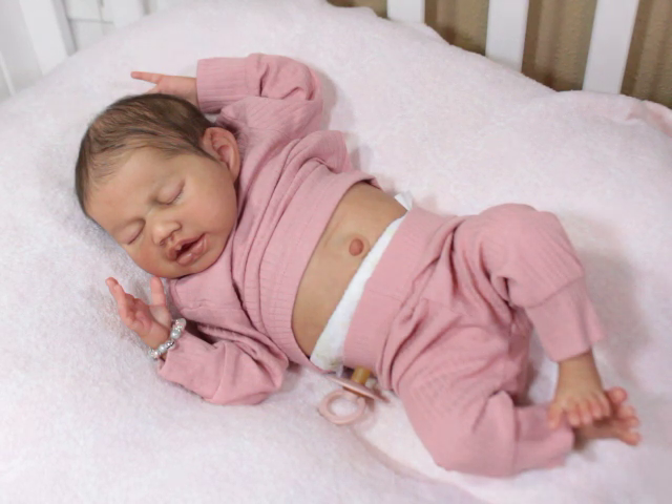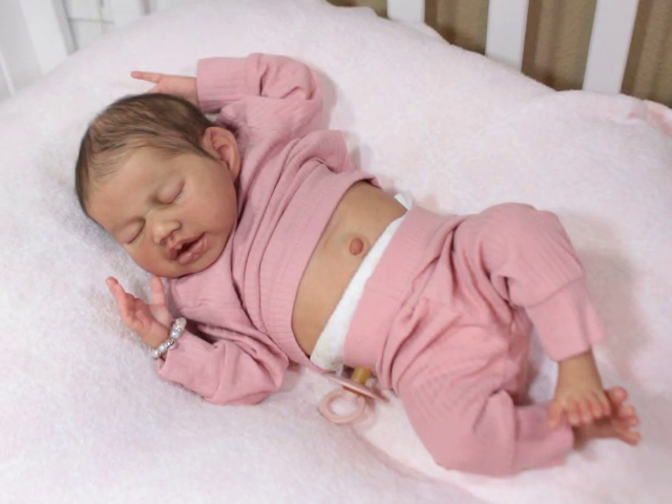I'm here with London, and for those new to the channel, London is the prototype Aspen sculpt by Claire Teller, painted and rooted by Sylvia — her nursery name is Sylvia Creations. She is my very first Sylvia baby. You can check out her box opening — I just got her recently and I'm so thrilled with her. I like to let the excitement of the box opening die down and then revisit it later.